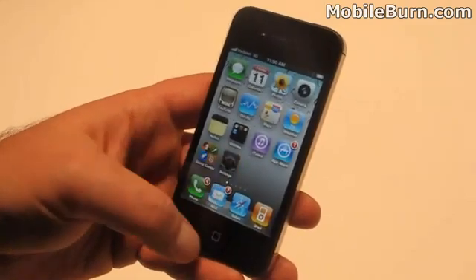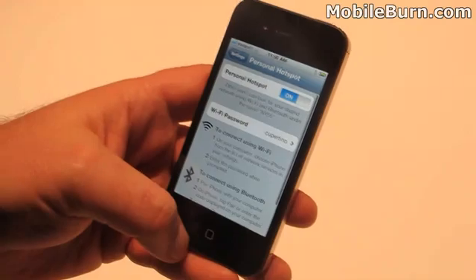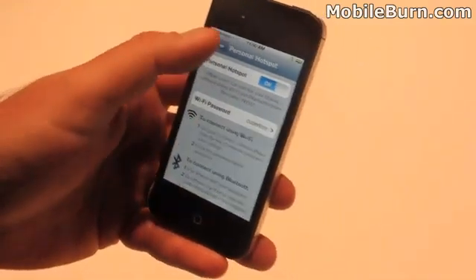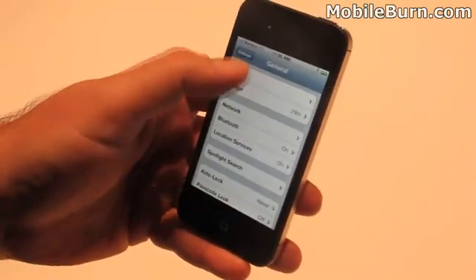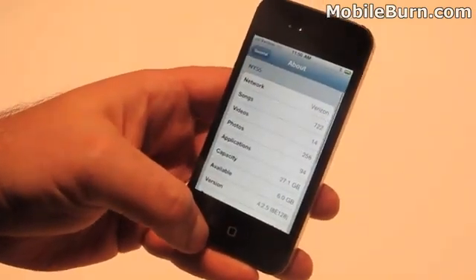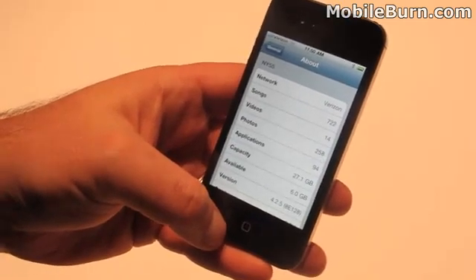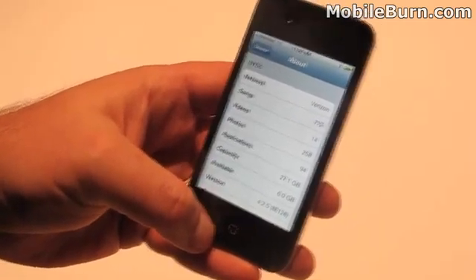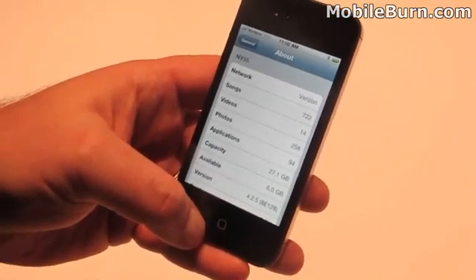You'll see Verizon up in the corner. If you go to settings, you'll see the personal hotspot — that can be turned on. In general, you'll see that it's on the Verizon network. And otherwise, it looks just like an iPhone 4 that we've seen everywhere else — the iPhone 4 you know and love with the Retina display, built-in camera, FaceTime support.